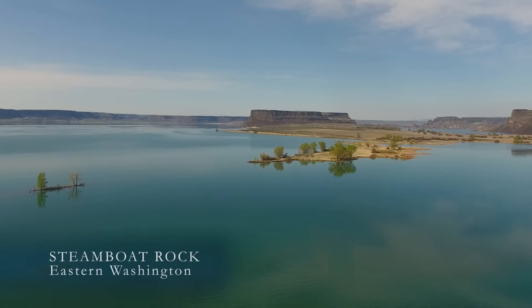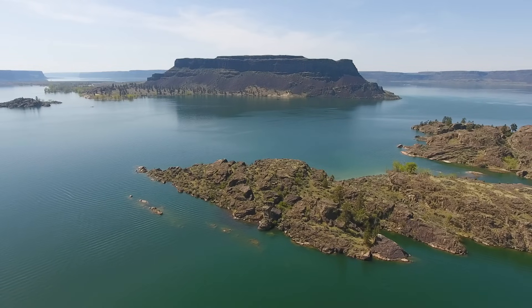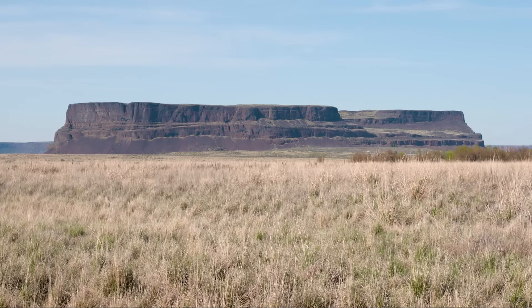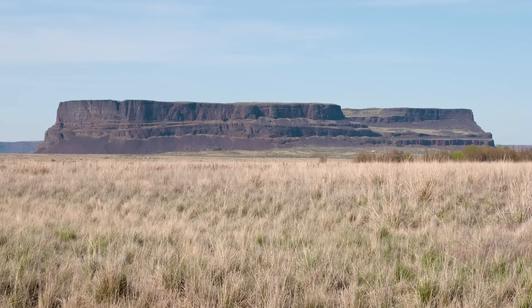Steamboat Rock, in Washington's Grand Coulee. It looms like a battleship above Banks Lake, and before the construction of Grand Coulee Dam in the 1930s, like a steamboat grounded by a departed tide, silent as an old wreck.